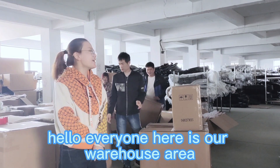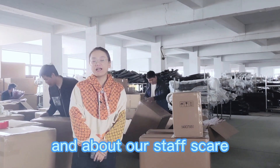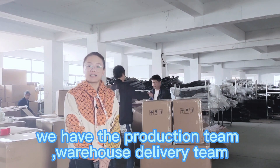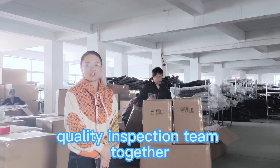Hello everyone, here is our warehouse area. And about our staff scale, we have the production team, warehouse delivery team, and quality inspection team together.